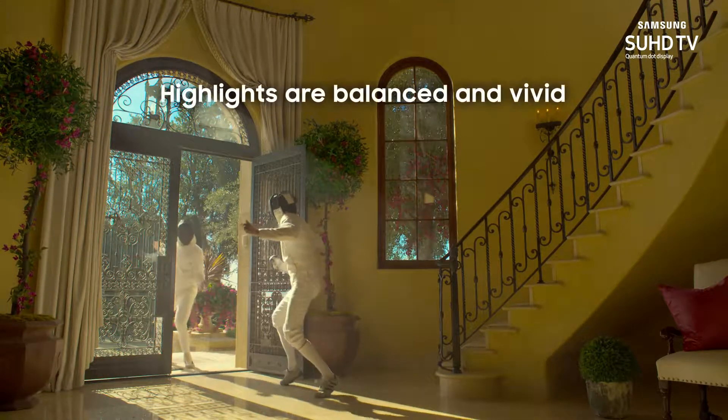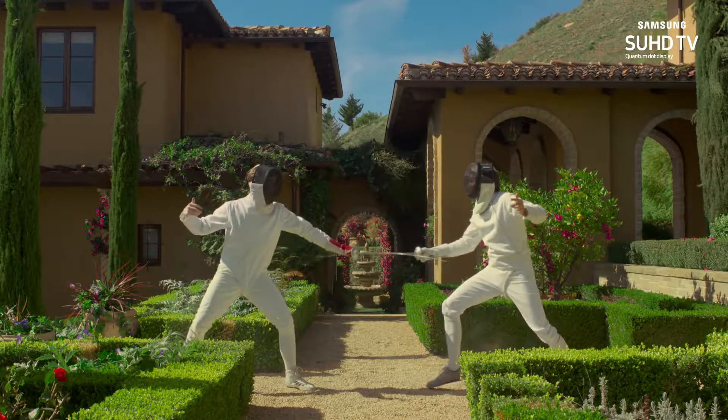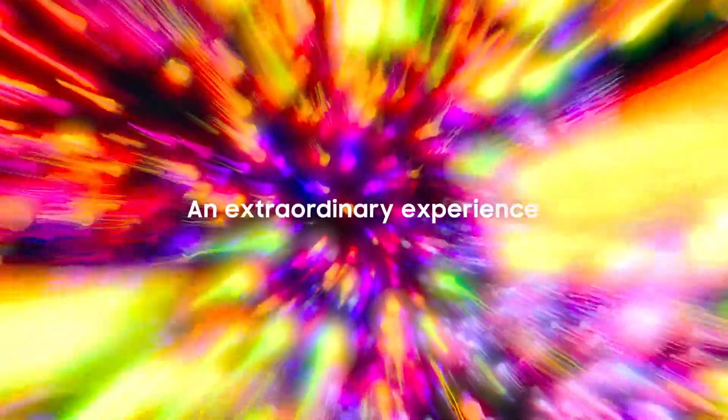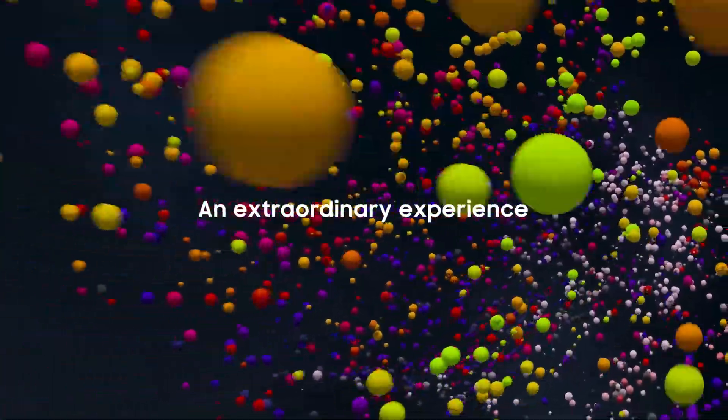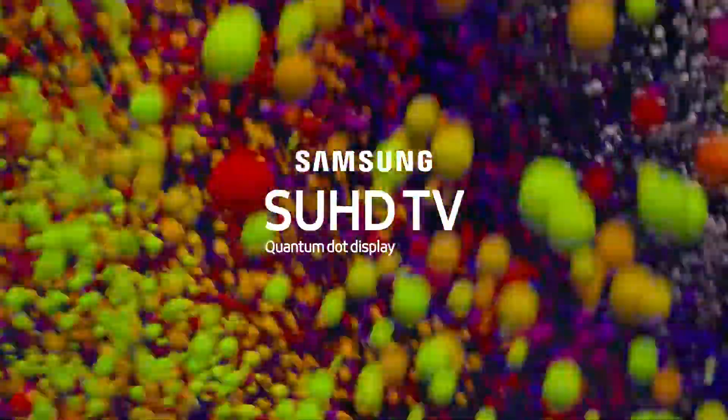The picture highlights are balanced and vivid. SUHD TV makes watching television an extraordinary experience. SUHD TV Quantum Dot Display from Samsung.